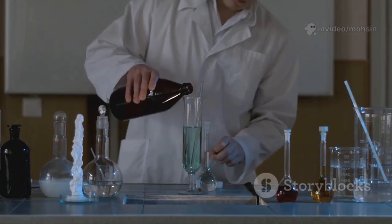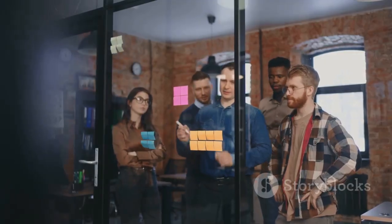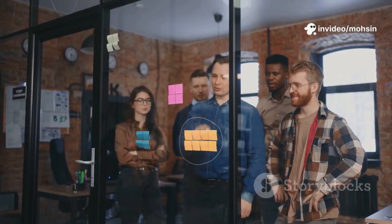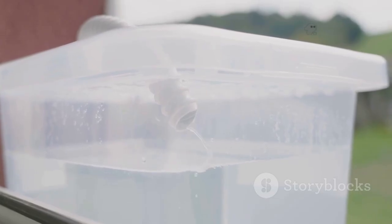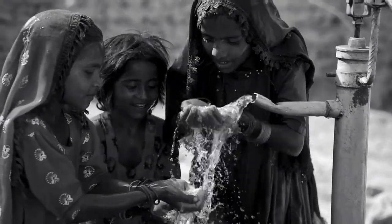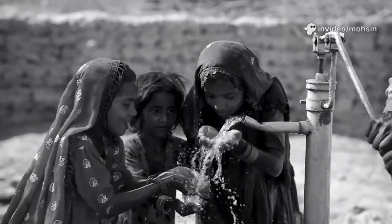Researchers and engineers are working tirelessly to develop new ways to find, collect, and purify water. Around the world, teams of engineers are racing against time to invent affordable, sustainable solutions that can bring clean water to everyone, no matter where they live or how much money they have. The MIT Hydrogel device is a shining example of what's possible — a simple, scalable invention that can pull water from the air, even in dry environments. It's a breakthrough that could change lives for millions, bringing hope and dignity to communities everywhere and giving children the chance to go to school and families the opportunity to thrive.